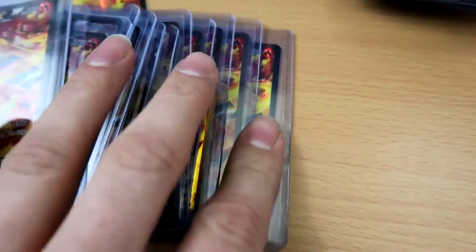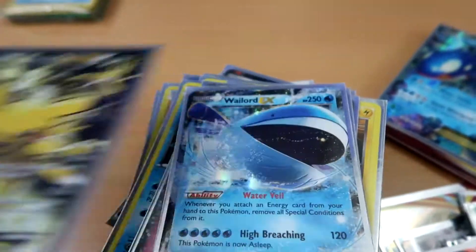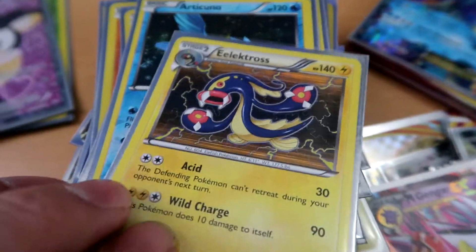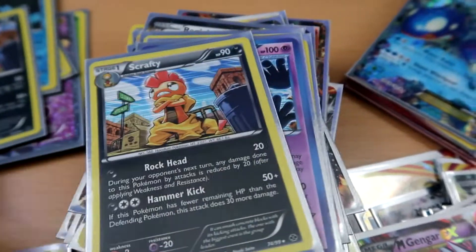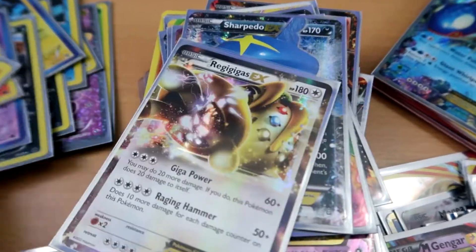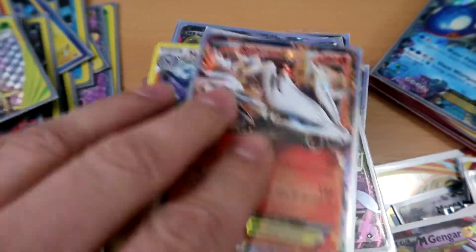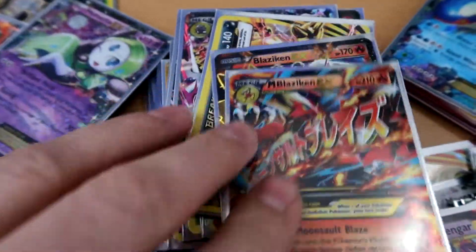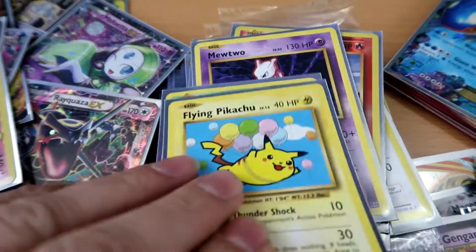Cards for days man, it's crazy. We got promo cards. We've got Radiant Collection cards, hollows, rares, hollow Zapdos, Magnezone — I always have trouble pronouncing that dude's name. We got some EXes, we got hella Mega EXes, more Break cards. Yo, full art Dragonites — look at that!